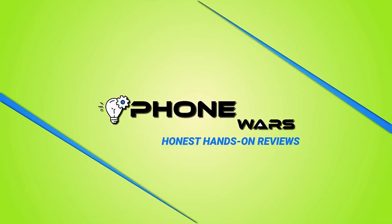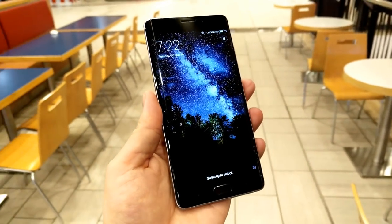Hey there smartphone fans, welcome back for another honest hands-on review. Today I'm doing something very special and different — I'm revisiting an old friend.